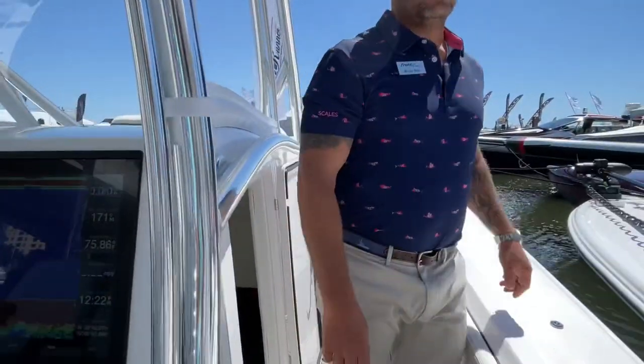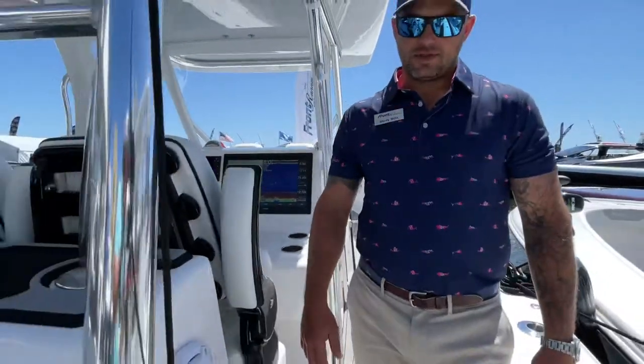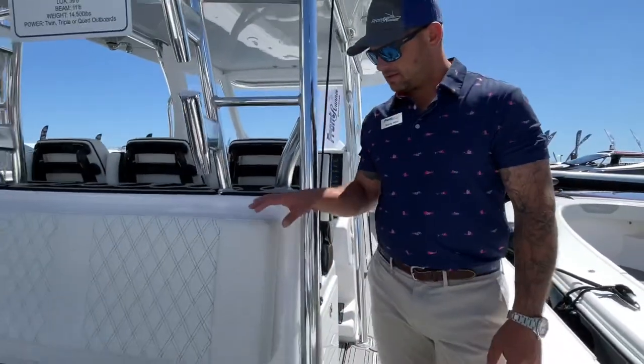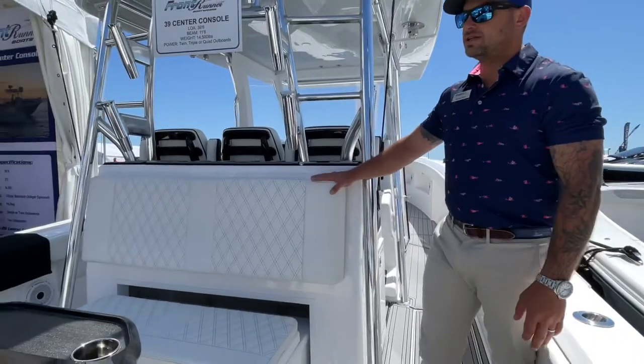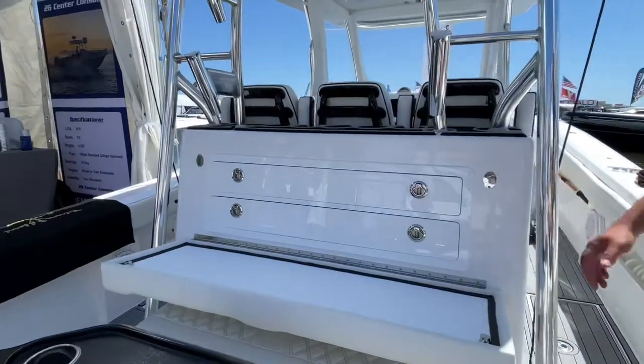Now back to the cockpit where we have a couple of cool features to show you, starting with this leaning post. The cushioned leaning post conceals tackle drawers and also doubles as your rigging station.